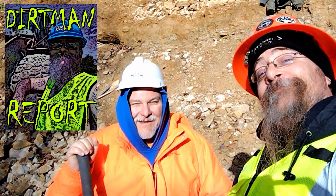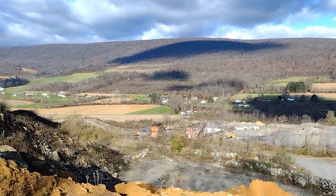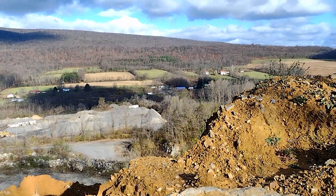Dirt Man here with Bill Stevens of the Friends of Mineralogy Pennsylvania at the wonderful Upper Wavellite Pit at the National Limestone Quarry in Mount Pleasant Mills in Snyder County, Pennsylvania, digging wavellite.